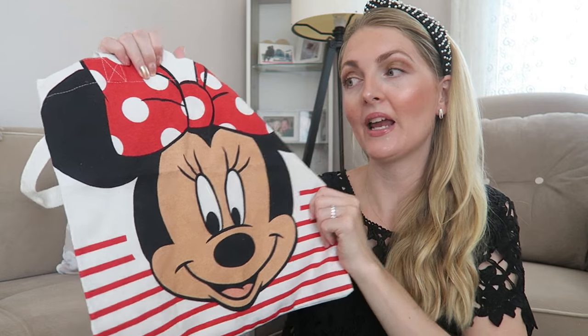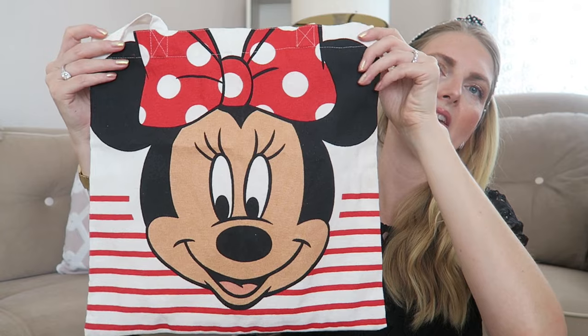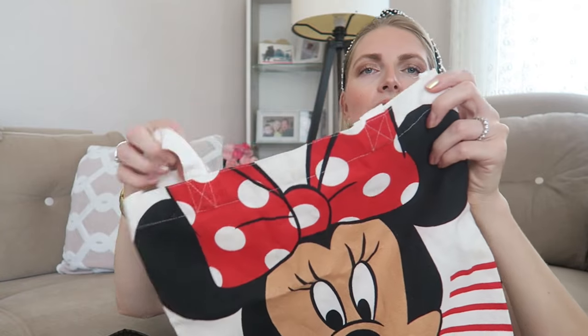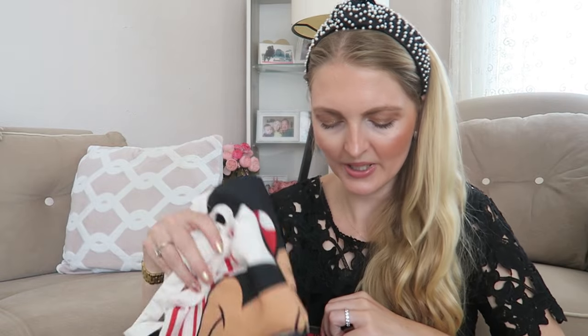I always carry a canvas bag inside my actual bag, so if I buy something in the shops I can just throw it in there. This is a very cute Mini branded one — I'm not sure where it's from but I think my mom got it for me. It comes in handy at the supermarket or whenever I buy something small.